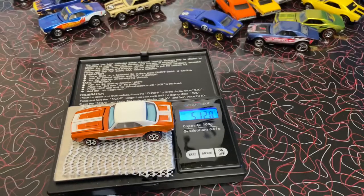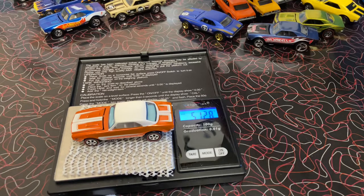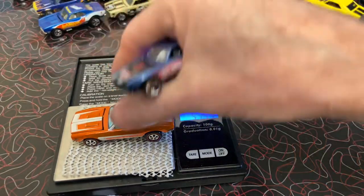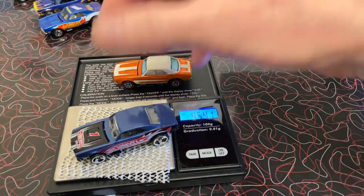Neo. Weighing in at 51.28. Somewhere in the mix — I didn't write down Race and Win, that was 45.40.